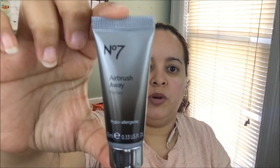The next one is the Number 7 Airbrush Away Primer. If you're looking for a primer, this is what it looks like. It's a translucent cream that helps create an ideal base for flawless makeup. It's hypoallergenic, so it's good for sensitive skin.